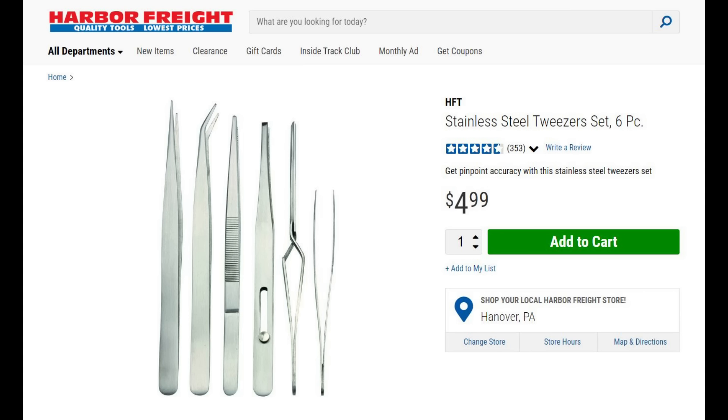If you've got fat fingers like me, tweezers are necessary. This is a six-piece set with a variety of tweezers and tip sizes. It also has one that automatically locks, which is great if you need a third hand. Five bucks, and you will use this for cleaning, for assembly, for whatever it is you're doing in your gunsmithing.